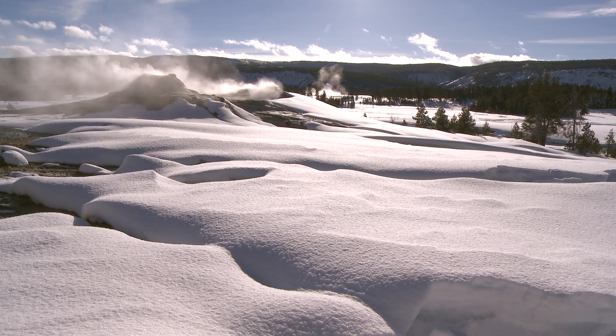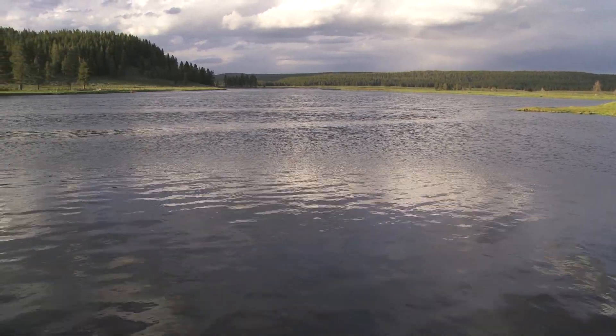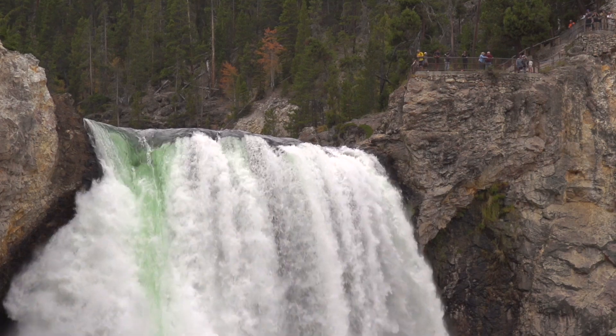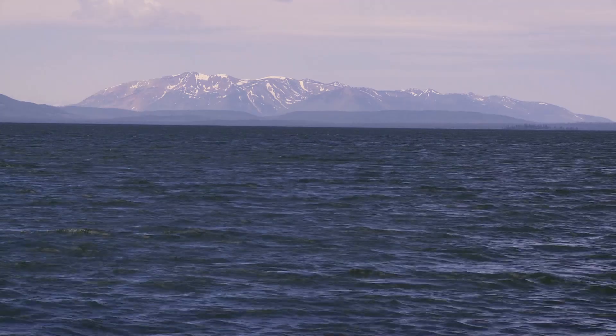It can be solid or gas. It can flow very quietly and slowly. It can be loud and roaring and raging and fast. And then you have Yellowstone Lake, which is like an ocean in the middle of our continent.